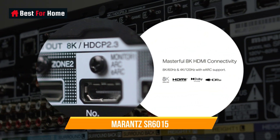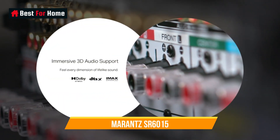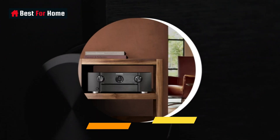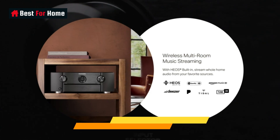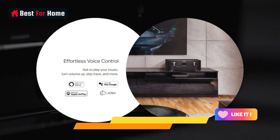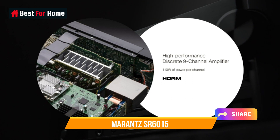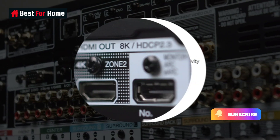A 9-channel model, it can be configured for 7.1.2. There's also Dolby Atmos height virtualization and virtual DTS:X, plus IMAX Enhanced certification, which means it'll automatically change bass management handling for deeper bass when it recognizes flagged content. The receiver has a single 8K capable HDMI 2.1 input, while smart support covers Alexa and Google Assistant, as well as AirPlay 2.